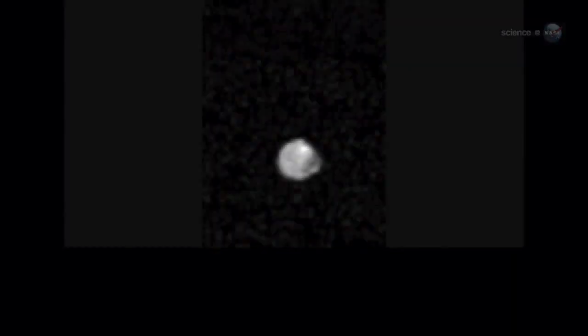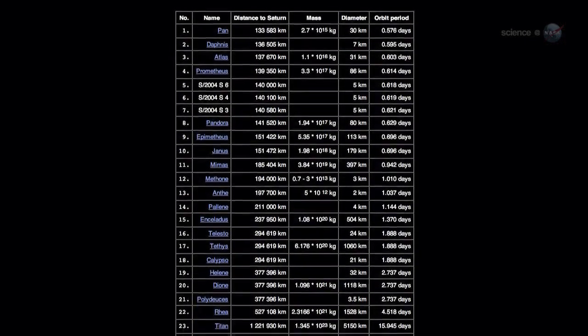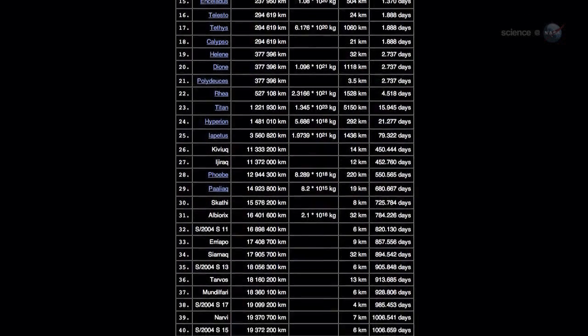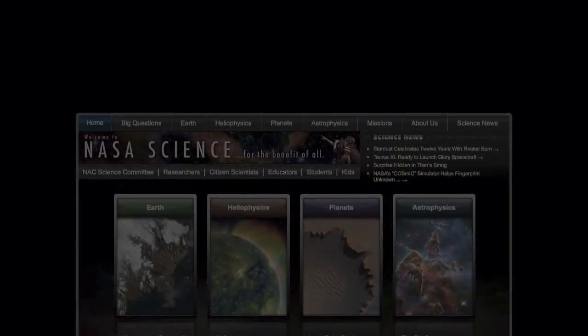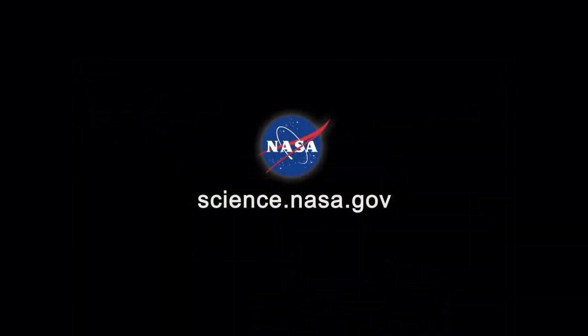Remarkably, Phoebe is just one of more than 60 moons in the Saturn system, each with its own unique history. At least 59 stories remain to be told. For more news from Saturn as Cassini continues on its voyage of discovery, stay tuned to science.nasa.gov.